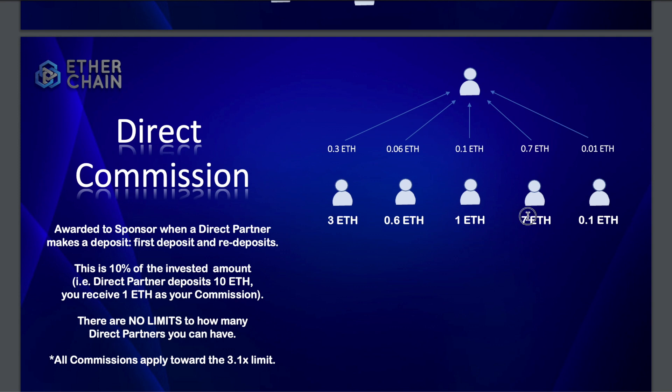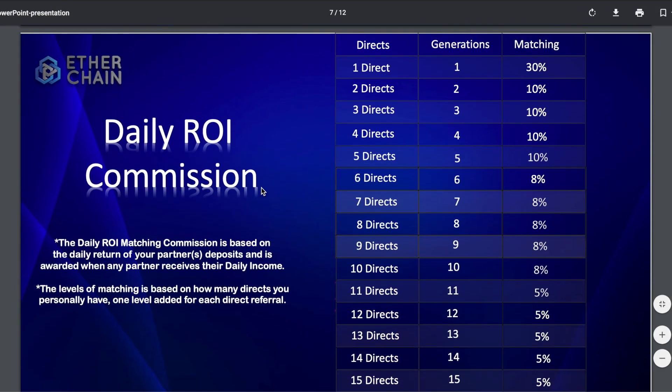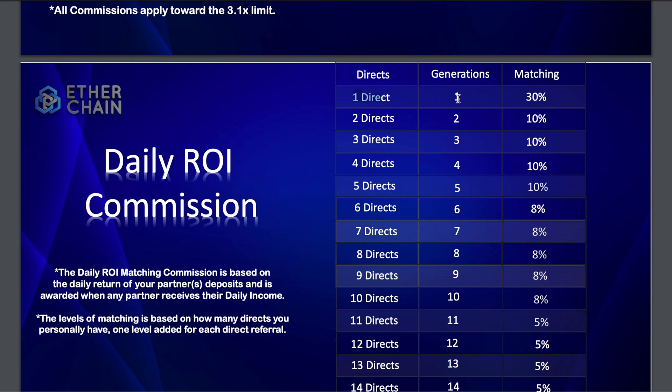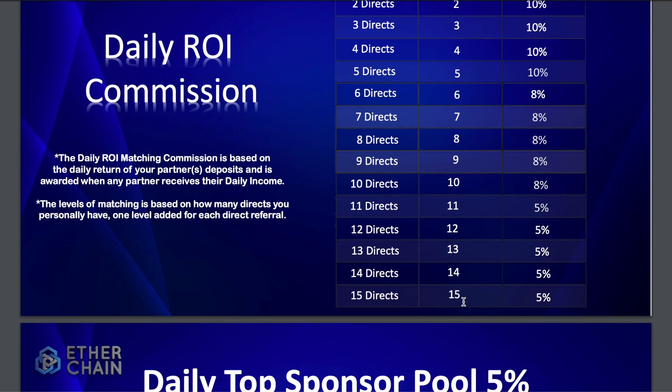The direct referral commission is 10% — so if anyone deposits ETH under you, you get 10% of that. Then there's the daily matching commission: for the first generation directly underneath you, whatever profits they make, you get 30% of that every day on top of your passive bonus. This matching commission goes all the way down through multiple levels, down to 15%.